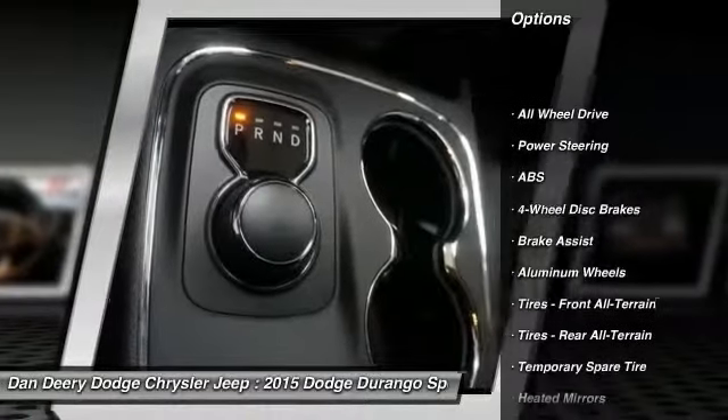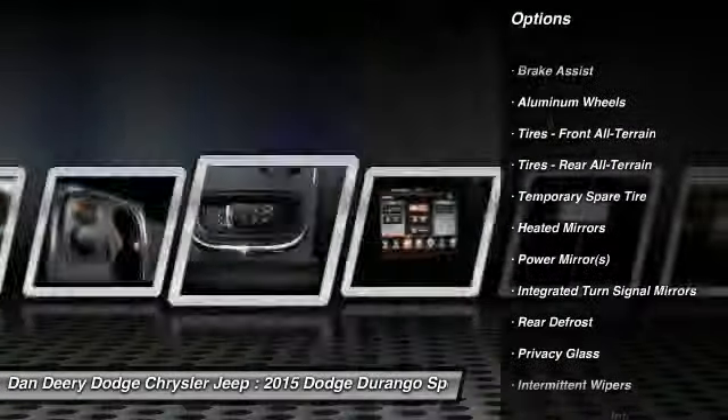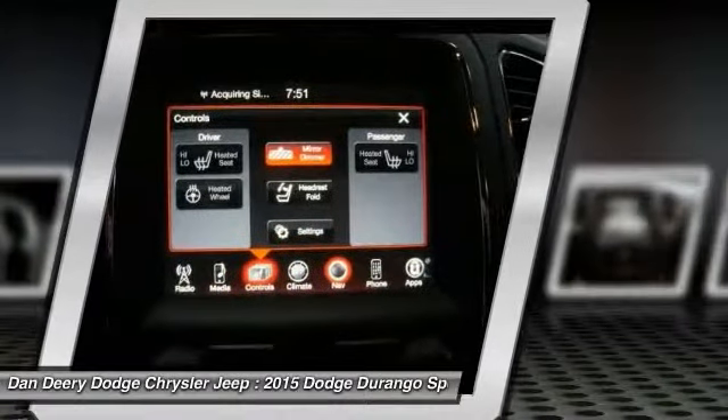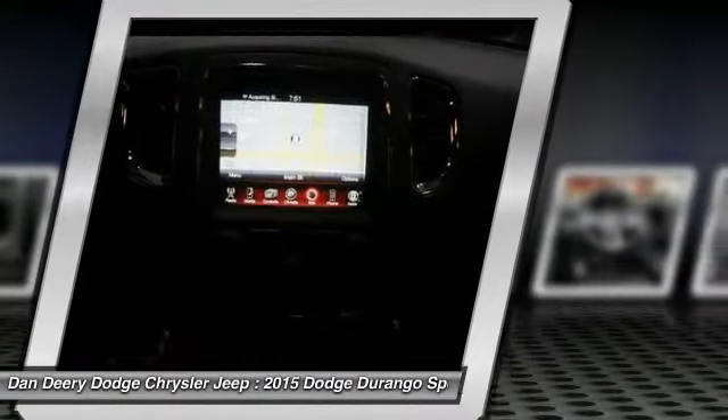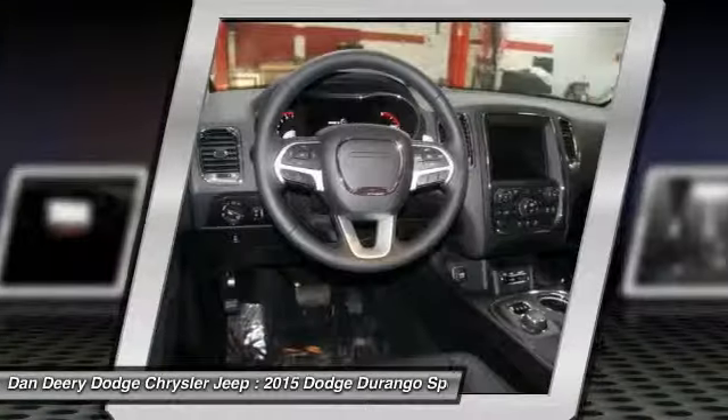Stability control, remote engine start, traction control, power passenger seat, steering wheel audio controls, all-wheel drive, anti-lock braking system, power steering, adjustable steering wheel, driver airbag.